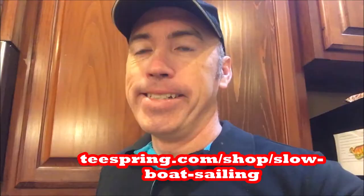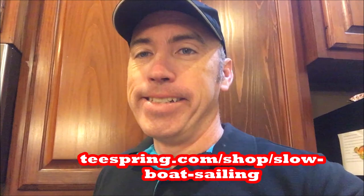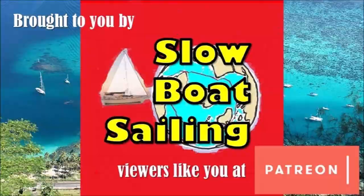I was not compensated to do this — I did get a free shirt because I messed up my order, which was very nice of them, but I'm not affiliated with the Golden Globe race in any way. Subscribe to Slow Boat Sailing where you can see the most interesting sailors in the world like Susie Goodall crashing out of the Golden Globe race. We have our own gear at Slow Boat Sailing — you can get our mug or our t-shirt, links below. If you'd like to support the videos, consider making a pledge at Patreon.com/SlowBoatSailing.